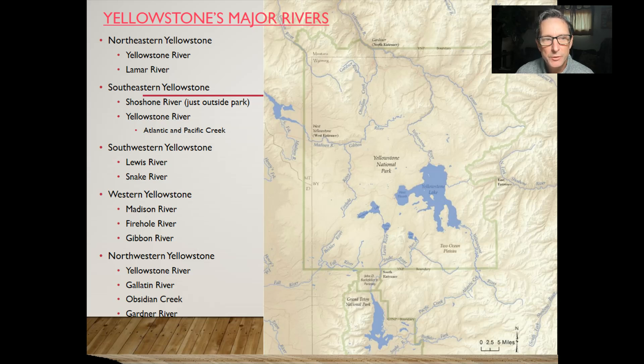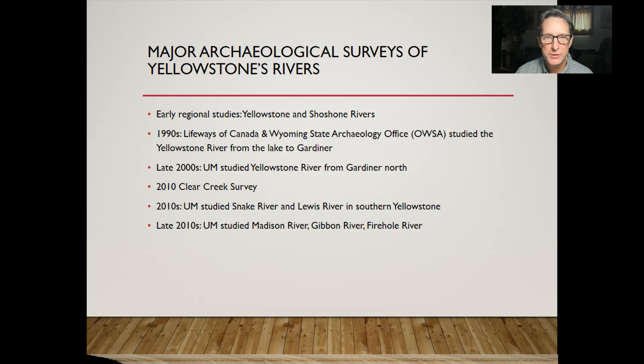If hunter-gatherers were ever experiencing drought or dry conditions — for example during the early archaic period from about 8,000 to 5,000 years ago — places like Yellowstone were super important, where we had rivers all over the park and all over the greater Yellowstone ecosystem. There's been a lot of archaeological surveys on rivers, and that's one of the primary places we look to find archaeological sites, including major surveys of Yellowstone's rivers.